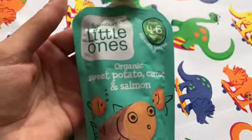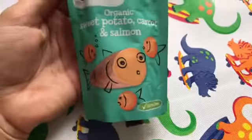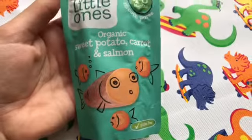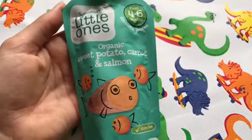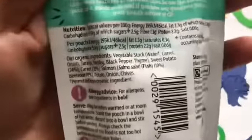I think it's great to get some omega-3 into our little children from as early as possible. That's the number one reason why I think this is a fantastic product, and number two it does not contain any fruit.